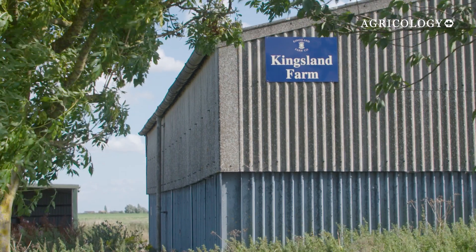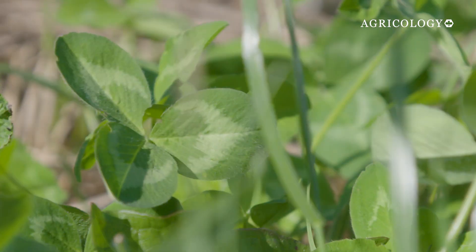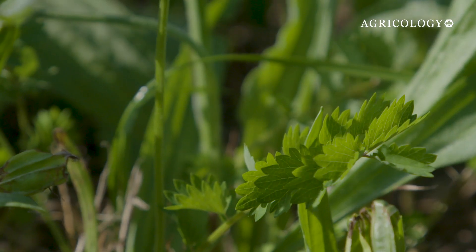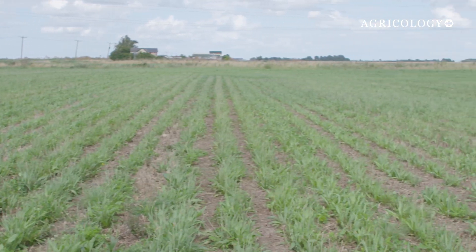One of the main initiatives at Kingsland is an experimental pasture cropping system. The team is taking herbage lays — such as clover, plantain, and shepherd's parsley — and drilling them in 50 centimetre strips, then growing crops in between those strips.